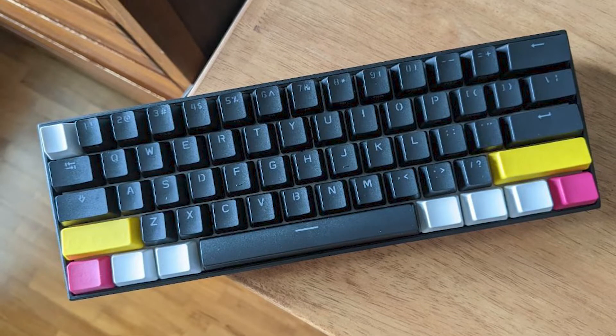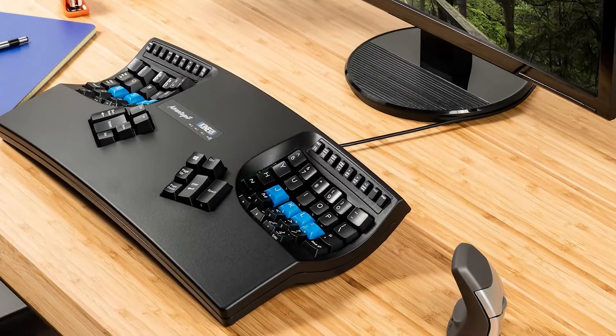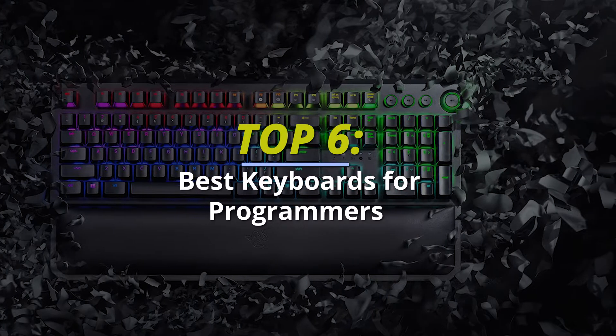Hey guys, welcome back to our YouTube channel. Hope you're all doing well. So in today's video, we'll be discussing the best keyboards for programmers of 2022. All the links to the products are given in the description below. So without further ado, let's jump straight into the video.